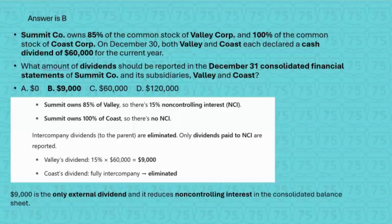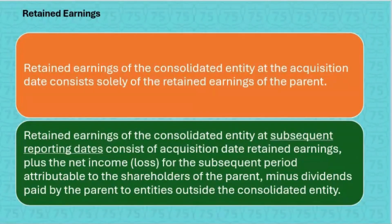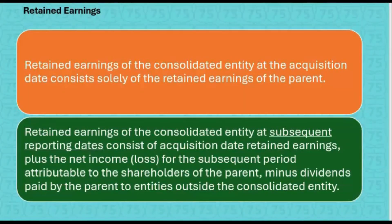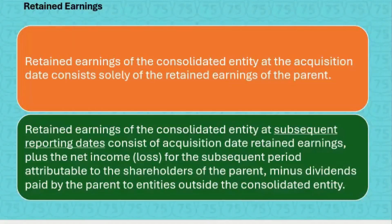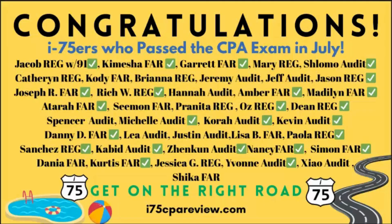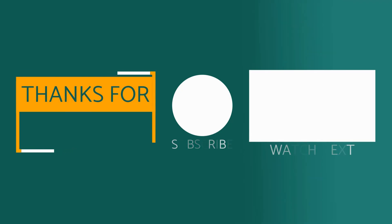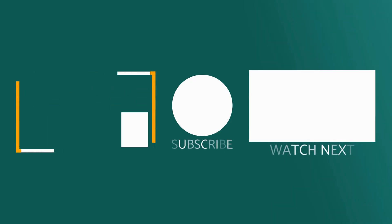Notice that Summit, the parent, didn't pay any dividends, but if they did, 100% of it would have been included in the consolidated financial statements. Now that we've discussed dividends, what about consolidated retained earnings? If you're finding this I-75 FAR video helpful and want to see more, go to I75CPAreview.com and get yourself on the right road to passing FAR. Get on I-75 with me, Darius Clark, because the right teacher makes all the difference. Will your name be on next month's list? I'll see you next week.